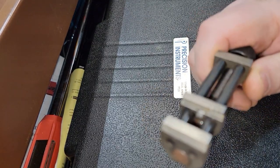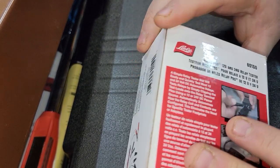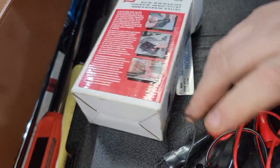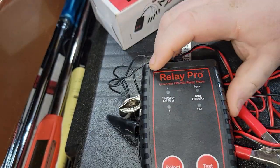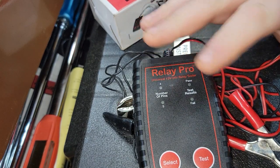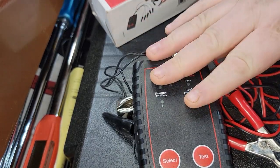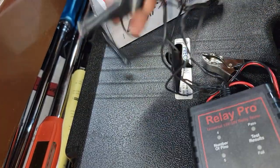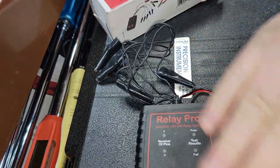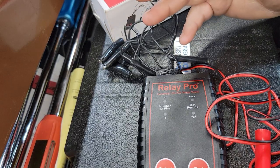The next tool is the Relay Pro, part number 601150 — and I don't know why this isn't a bigger deal. You can test relays with it. The Relay Buddy doesn't handle shielded and non-shielded without an adapter and costs more money. This thing is about 70 bucks and it is worth every penny. You just hook up these leads and connect it to positive and ground — it's absolutely fantastic. It does four and five pin relays and it's dead-nuts easy.